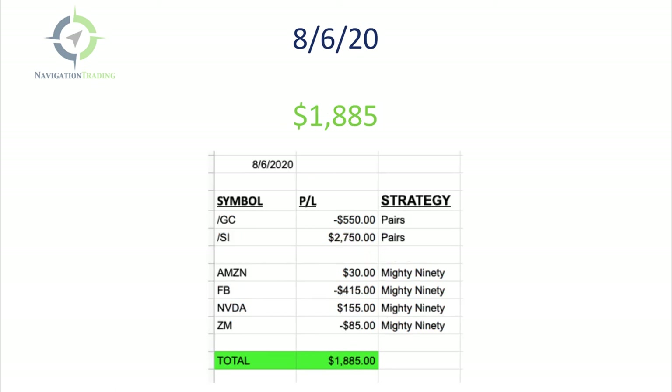On Thursday the 6th, had a sizable $415 loss in Facebook — it just took off and ran against me. The Mighty 90 was a little bit of a loser on Thursday overall. But I had a monster pairs trade in gold and silver, which put me at a nice profit for the day of $1,885. Friday I did not trade — I had Zoom meetings with a developer for over two hours. But Monday is our first day of live stream trading.